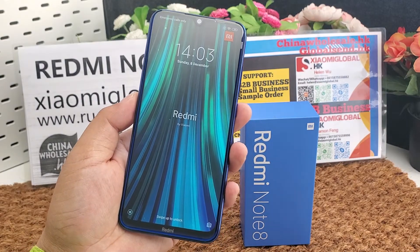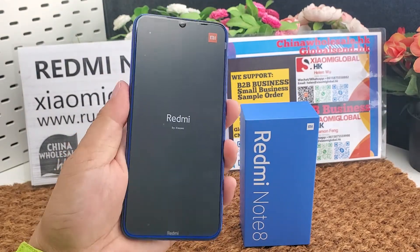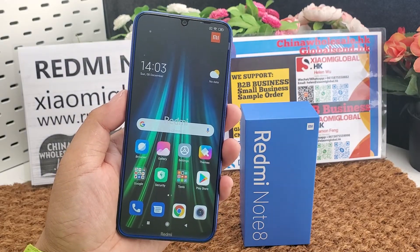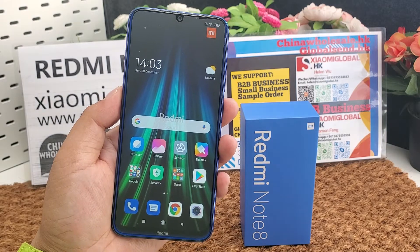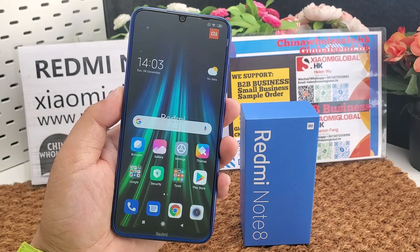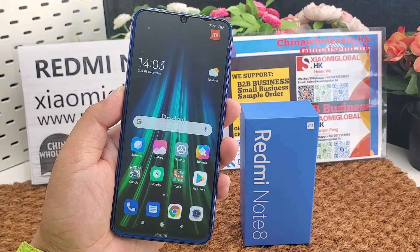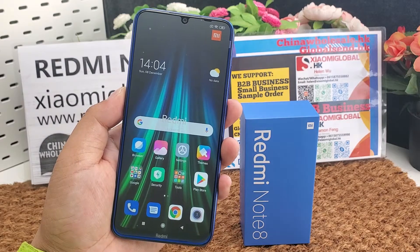The operating system is Android 9.0 Pie. The CPU is the Snapdragon 665, an 11-nanometer chip with a max clock speed of 2.0 GHz. Memory and storage options include 32 gigabytes storage with 3 gigabytes RAM, or 64 gigabytes storage with 4 gigabytes RAM.